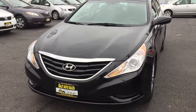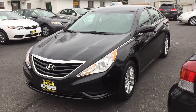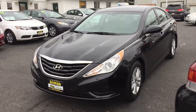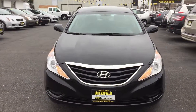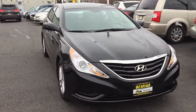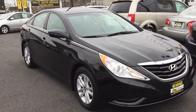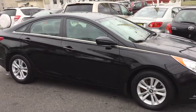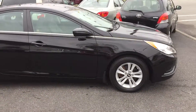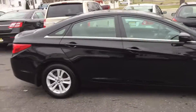I want you to go visit our website to see more pictures of this car. It's at www.salitauto.com. Or give us a call at 732-246-4811. You will not be disappointed, and I look forward to hearing from you. Have a great day.